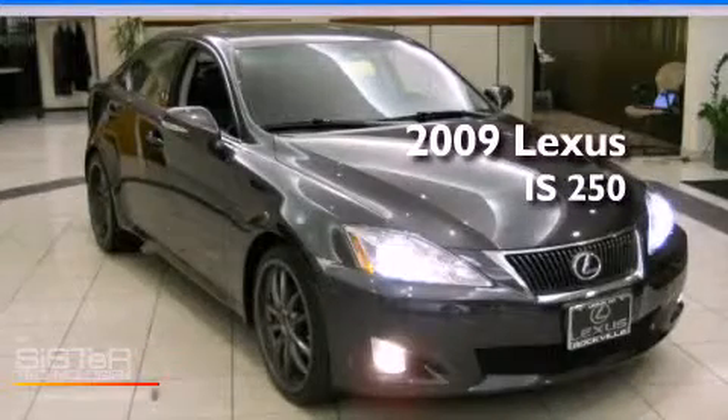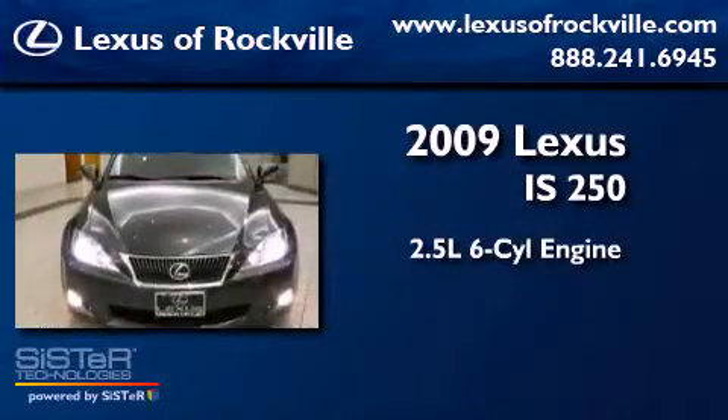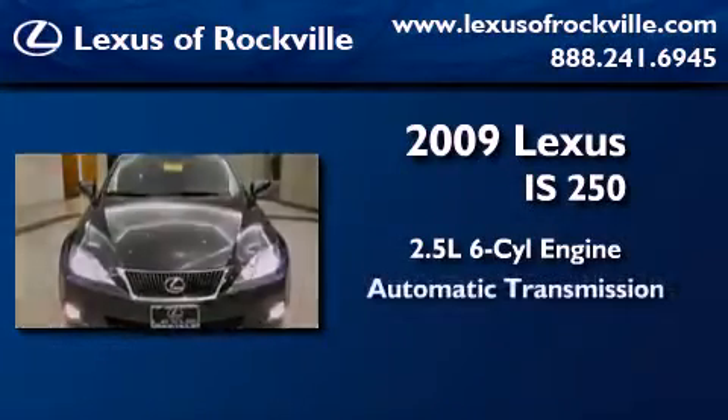This is a 2009 Lexus IS250. It features a 2.5-liter six-cylinder engine and an automatic transmission.